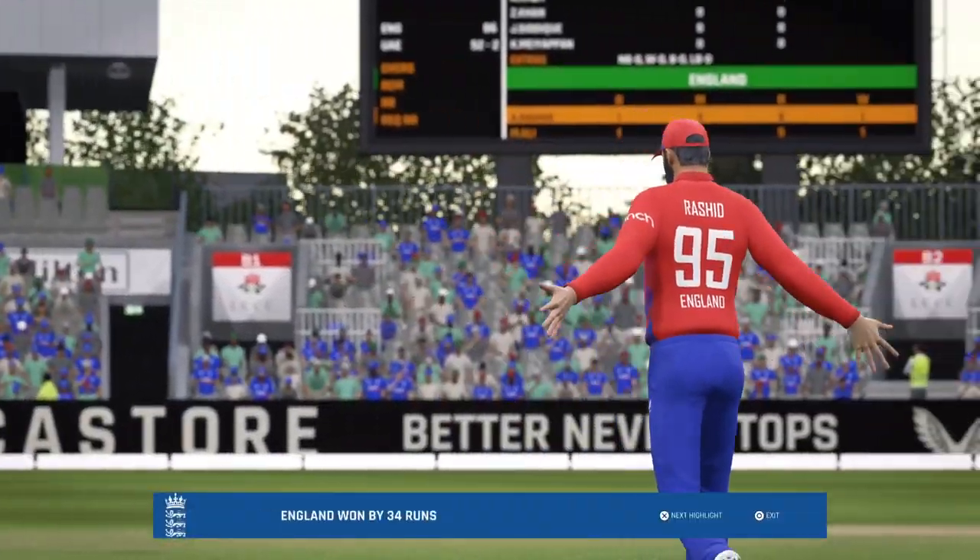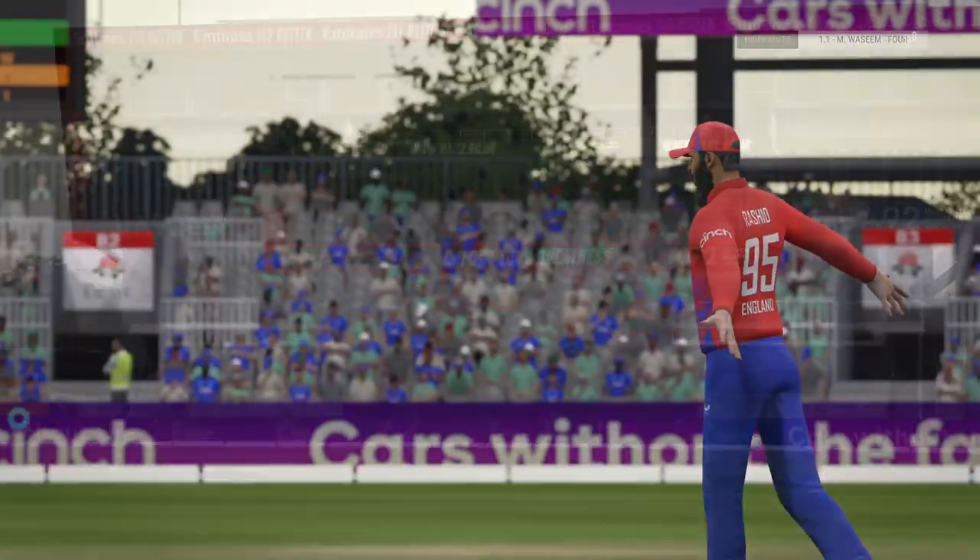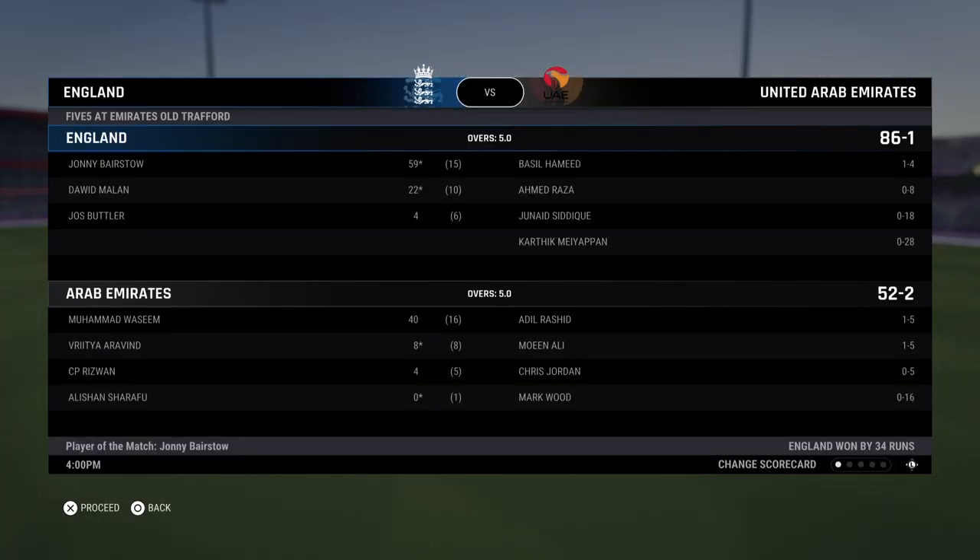England finish it off in style — an easy victory that wasn't in doubt from early on in this innings. Great bowling.